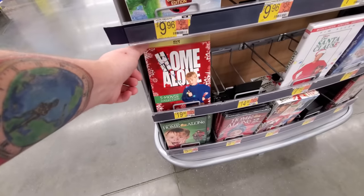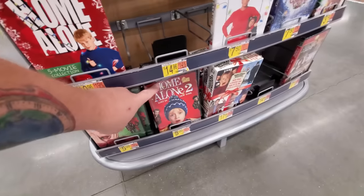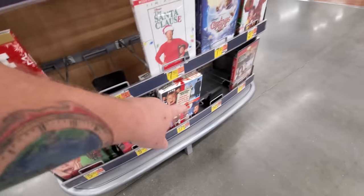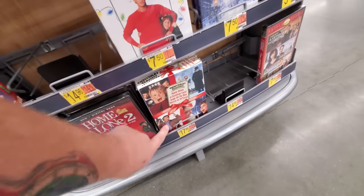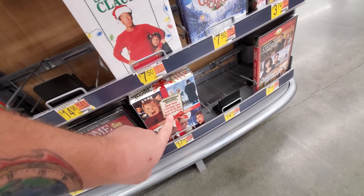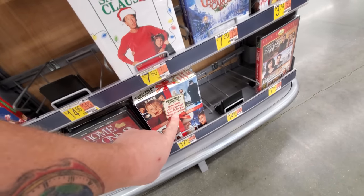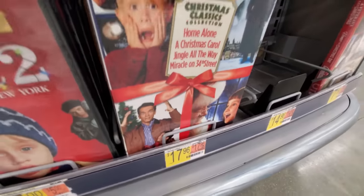Of course you have Home Alone — that's the five movie collection. Home Alone. Home Alone 2, Lost in New York. Santa Claus — I love that one. Jingle All the Way. Home Alone. Miracle on 34th Street — yes, Virginia, there is a Santa Claus.